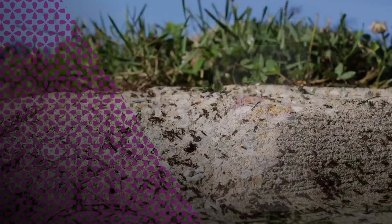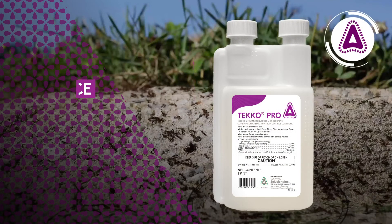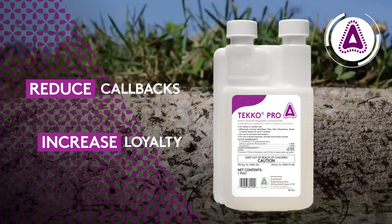The key takeaways are simple. Reduce callbacks and increase customer loyalty by making TecoPro part of your service protocol today.